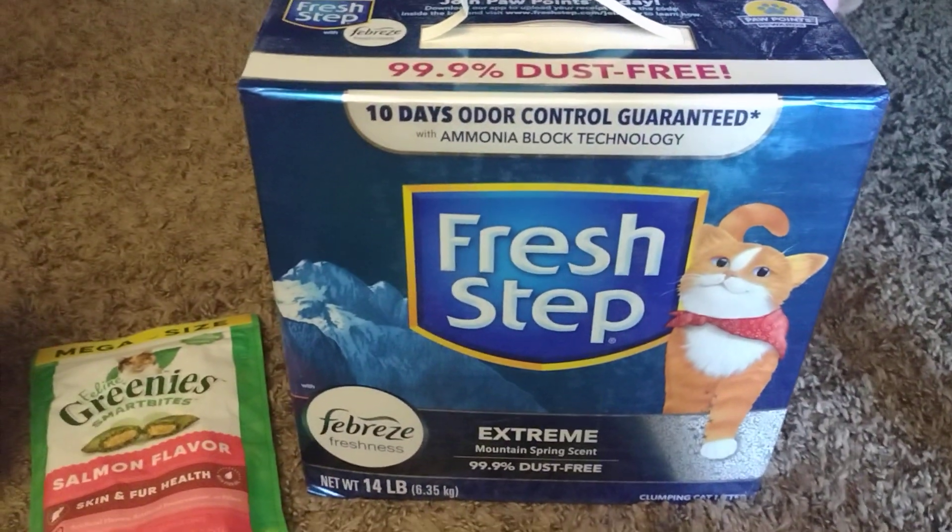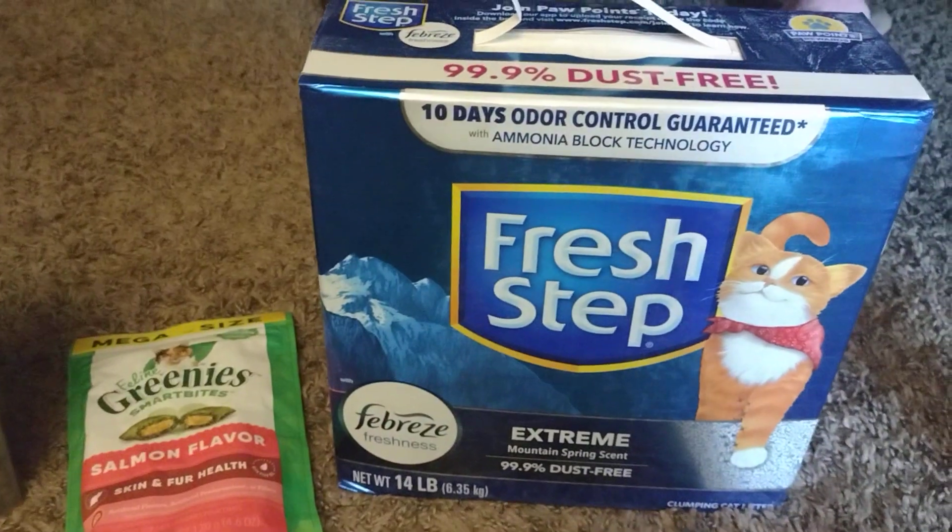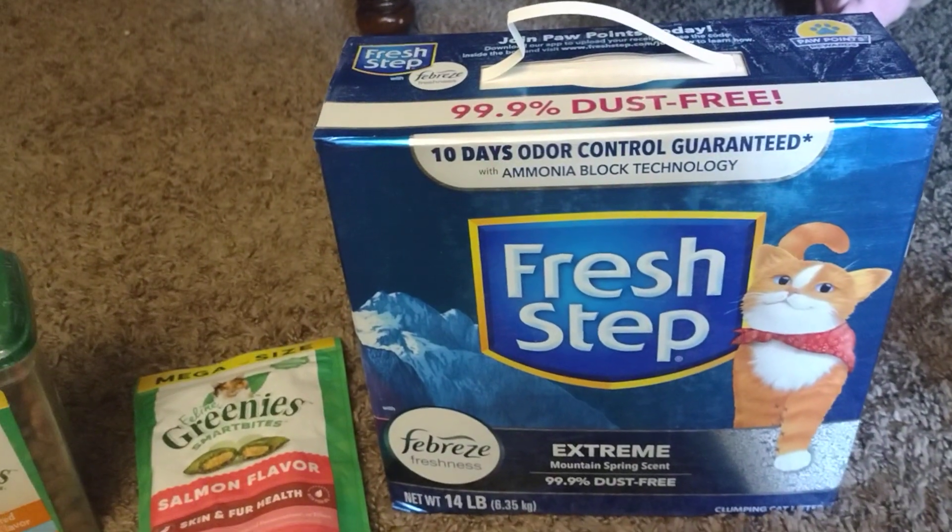Hey cats! They're fighting over the box — she's gonna make Rocky get out. Yep.